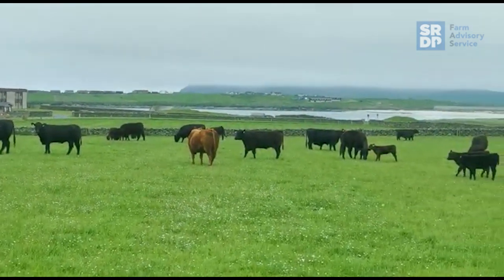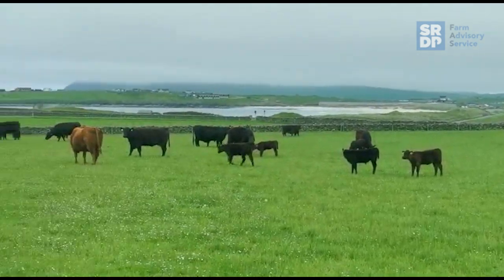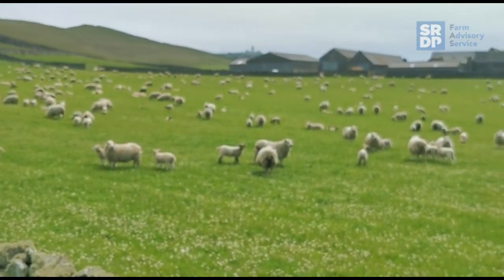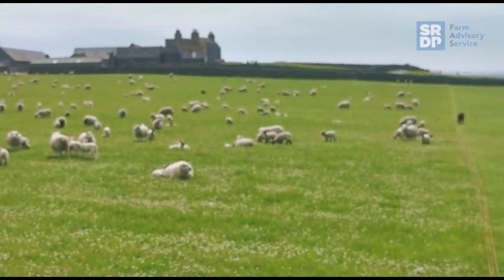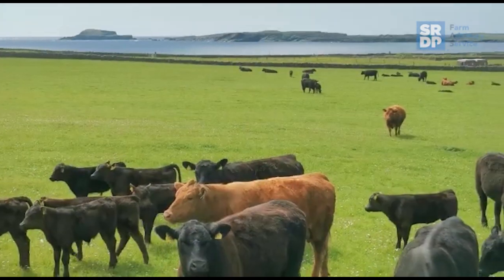These are mostly 2 year old first calvers, nursing their first calves. A quick scan over the leader-follower mobs — sheep and lambs in front, cows and calves behind.